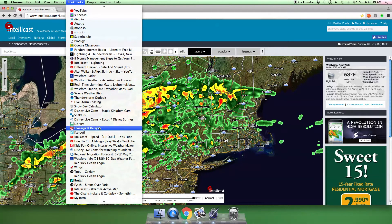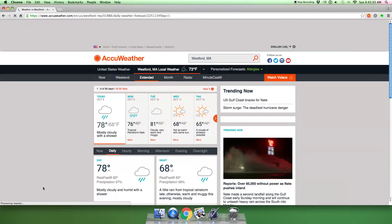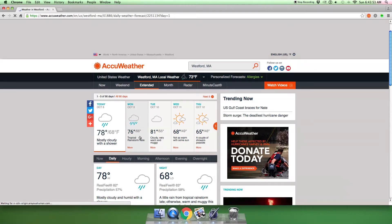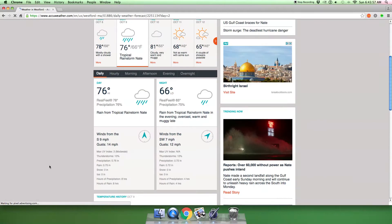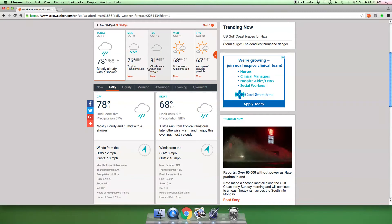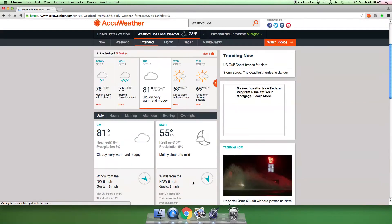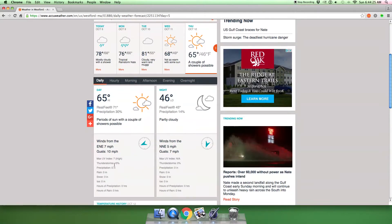I think I need to show you one more thing. Does AccuWeather say — yeah, Nate. Tropical Rainstorm Nate. Thunderstorms 10% — oh, that's cool, I never noticed it. For here, it's thunderstorms 20%, 16%, 10%, 10%, 0%, 0%, 0%. That's cool. 15%, 0%, because it's a couple of showers possible.